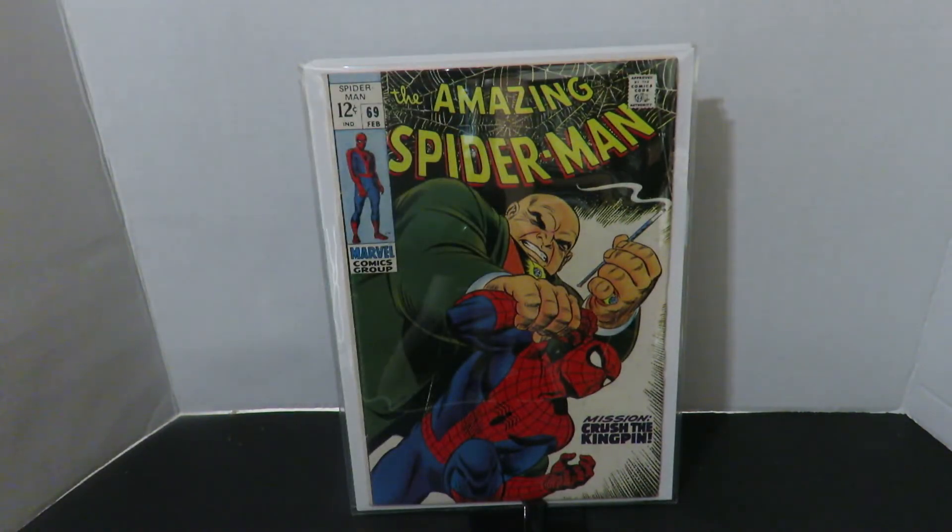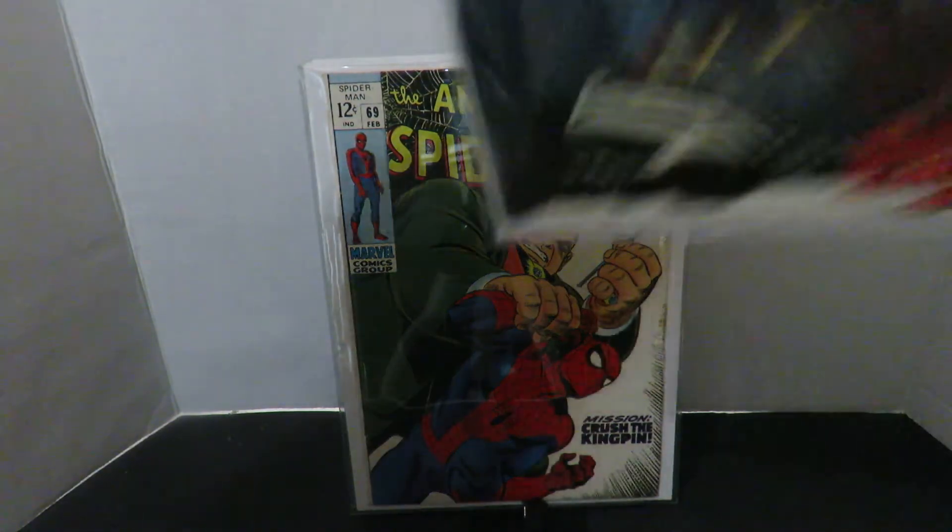Amazing Spider-Man number 69 — Spider-Man battles the Kingpin. This is an awesome cover; you can almost feel the pain of Spider-Man with the Kingpin crushing his hand. Really really cool. John Romita just did a nice job here. The next one I also like a lot — Amazing Spider-Man number 75. John Romita could really bring the feelings of Spider-Man. You can feel his pain here, walking away from a body laying on the floor. Nice sharp book.